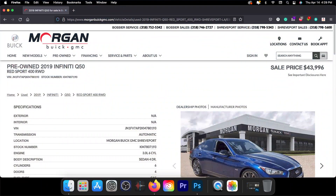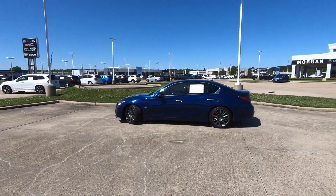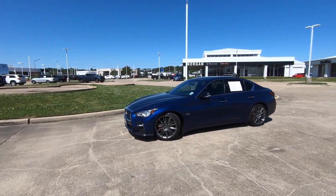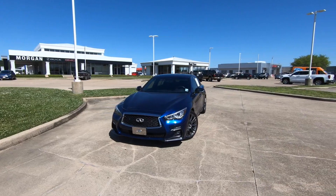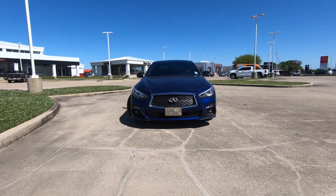Should you buy a used Infiniti Q50S Red Sport 400? It's been a lot of fun to drive this model. I think it would be fun to drive without all of the mods — it's definitely making more than stock horsepower. A special thanks to my friend Wesley at the dealership for giving me the opportunity to show you this Infiniti today. And of course I appreciate each and every one of you for watching. If you enjoyed this video, make sure to check out another video on the screen right now, and I'll see you there.